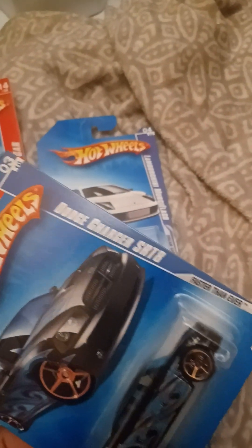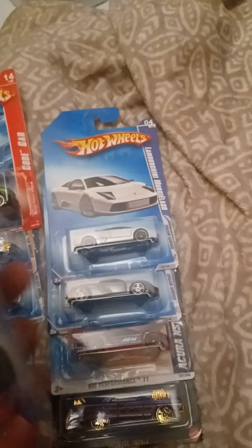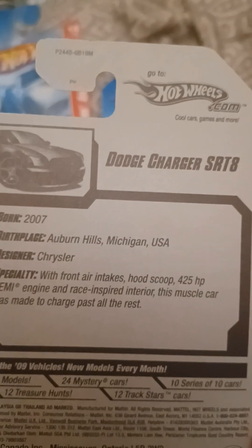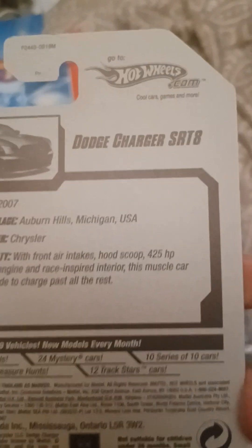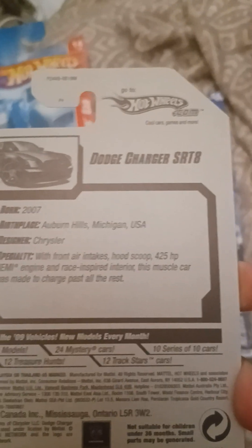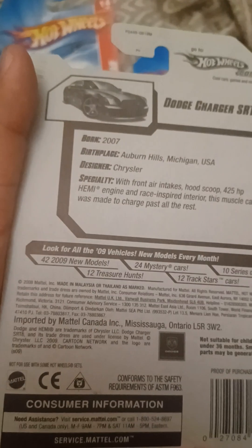We got the Dodge Charger SRT8, it's from Faster Than Ever 2009, and it's number 129 out of 190. Says born 2007, designer Chrysler, Auburn Hills, Michigan, USA birthplace. With front air intakes, hood scoop, 425 horsepower Hemi engine and race inspired interior, this muscle car was made to charge past all the rest. And this is also known as the Chrysler 300.